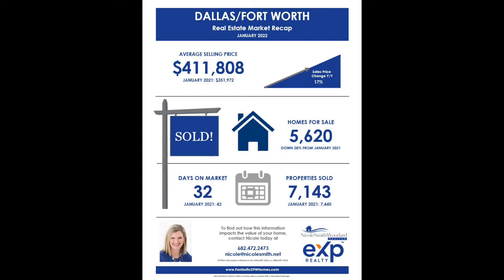7,143 homes sold last month for an average price of over $411,000, which reflects a 17% increase year-over-year in average price. The supply and demand dynamic is projected to continue for the foreseeable future.